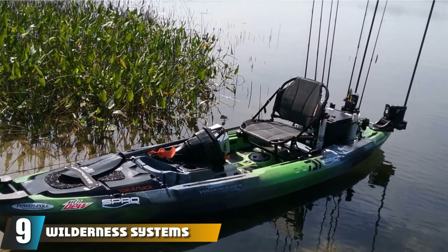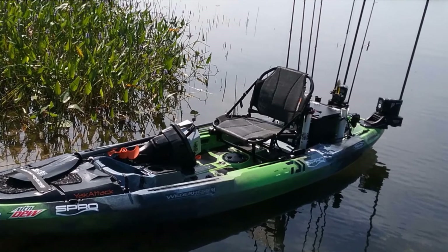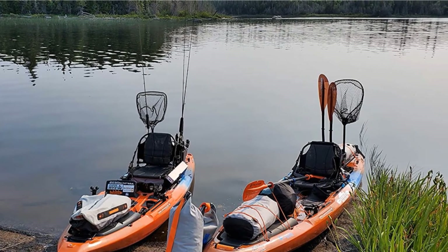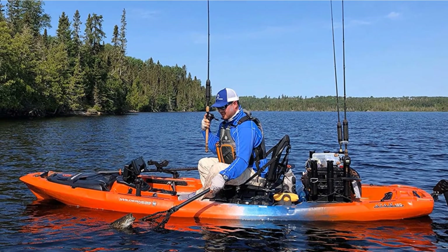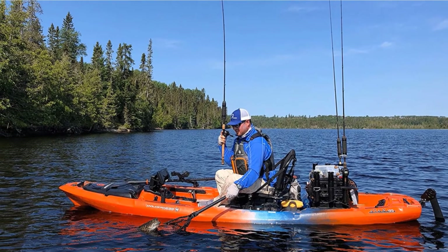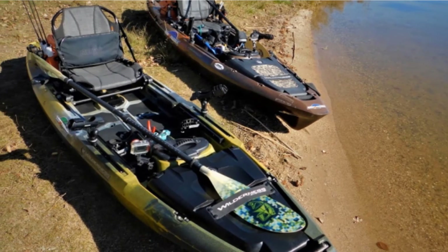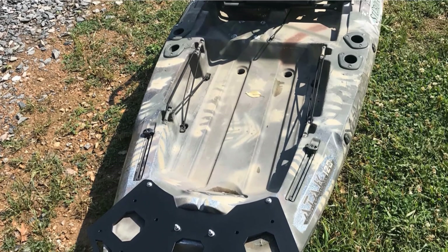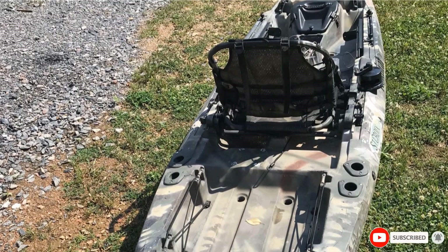Next at number 9, we have the Wilderness Systems ATAK 120. The Wilderness Systems ATAK 140 offers rigid carry handles that make the experience quite comfortable and prevent hook snags. It also has a rectangular stern hatch with bungee and slide tracks that enables enhanced storage. It has a deck that is stable and strong. You can have an extended experience on the water due to the wind-shielding hull. It also offers comfortable Air Pro Max seats, and features FlexPod OS Electronics Console and Helix Motor Drive compatibility.